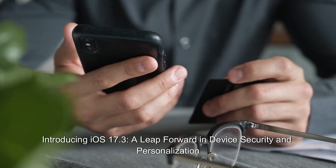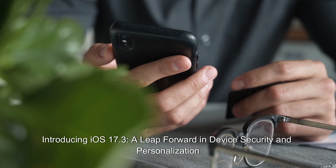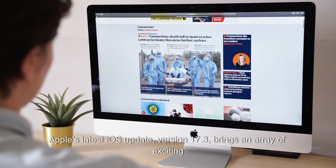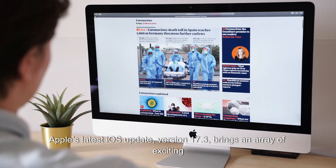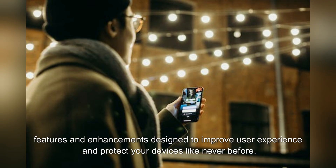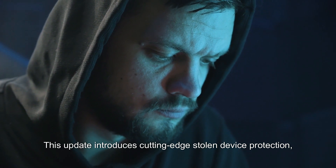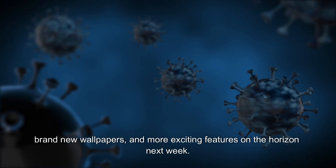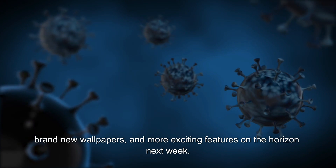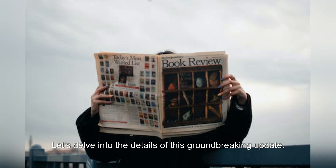Introducing iOS 17.3, a leap forward in device security and personalization. Apple's latest iOS update, version 17.3, brings an array of exciting features and enhancements designed to improve user experience and protect your devices like never before. This update introduces cutting-edge stolen device protection, brand new wallpapers, and more exciting features on the horizon next week. Let's delve into the details of this groundbreaking update.